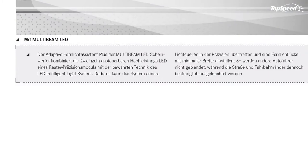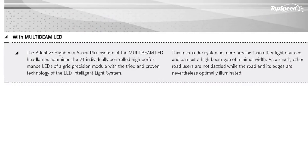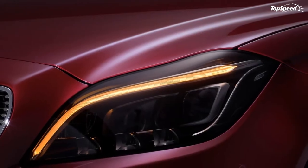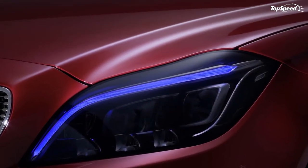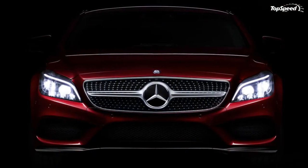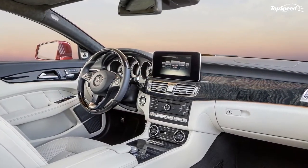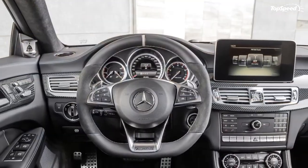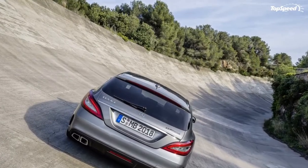In 2015, the CLS is set for a facelift — four years since showing up in global showrooms. The current generation 2015 CLS is getting its well-deserved update. The real focus is the interior, where a new color display replaces the old unit, putting an end to complaints about the coupe's infotainment system. A couple of new engines are also on the table, although at least one won't be available in the United States.